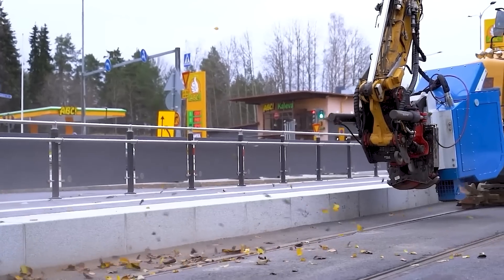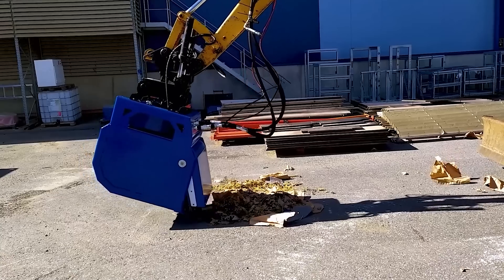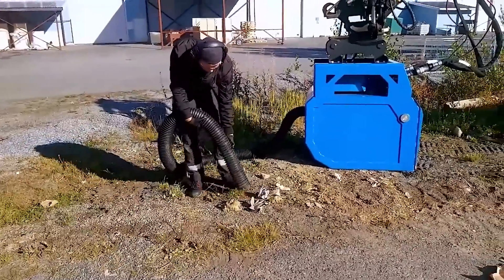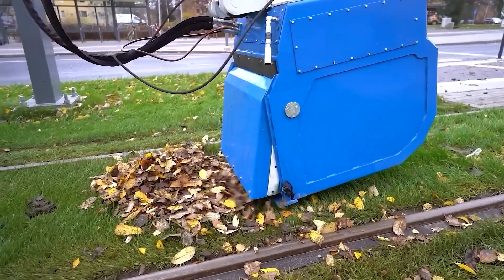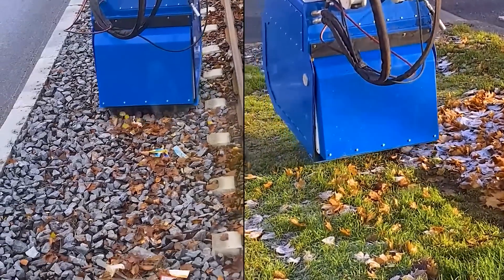The bucket converts hydraulic power and functions as a vacuum or blower, effectively taking care of leaves, plastic, wood, insulating material, and other debris. Maximum airflow is 3.4 cubic meters per second, and a special hose can be attached for more precise cleaning. The manufacturer's warranty is 2 years or 2,000 operating hours.